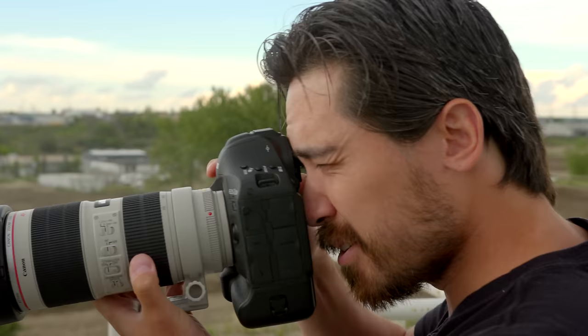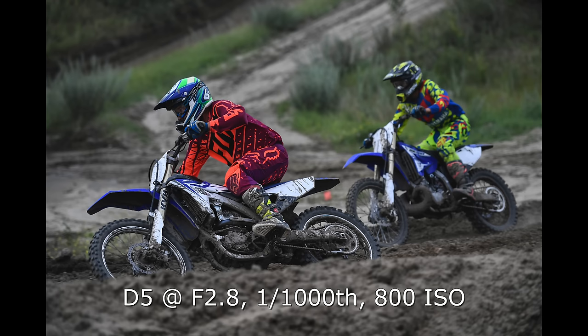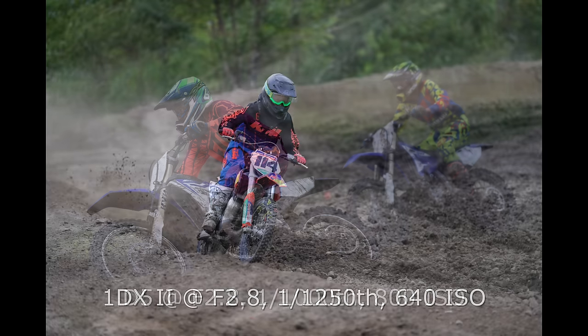A quick spec rundown: the Nikon D5 has 153 autofocus points, but only around 50 are user-selectable. The Canon 1DX has 61 points to choose from, and looking at the two side by side I'm having a hard time seeing much difference. Both are very customizable and bang on with first shots. The 1DX does have a slight frame rate advantage — 14 fps, and 16 fps in live view. The Nikon D5 goes 12 fps, and 14 with the mirror locked up.